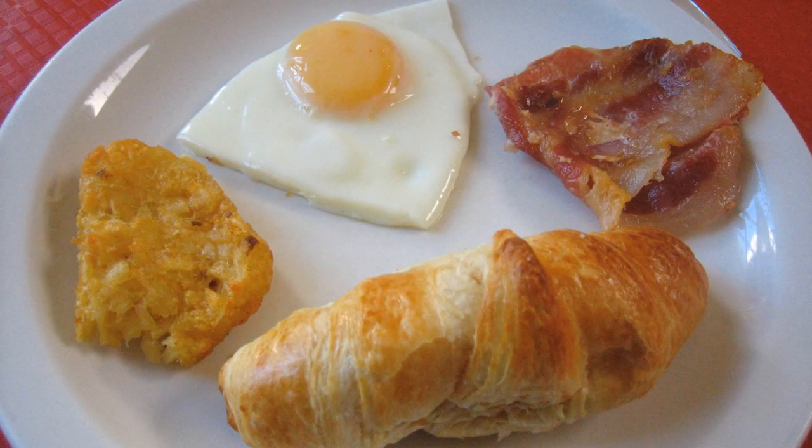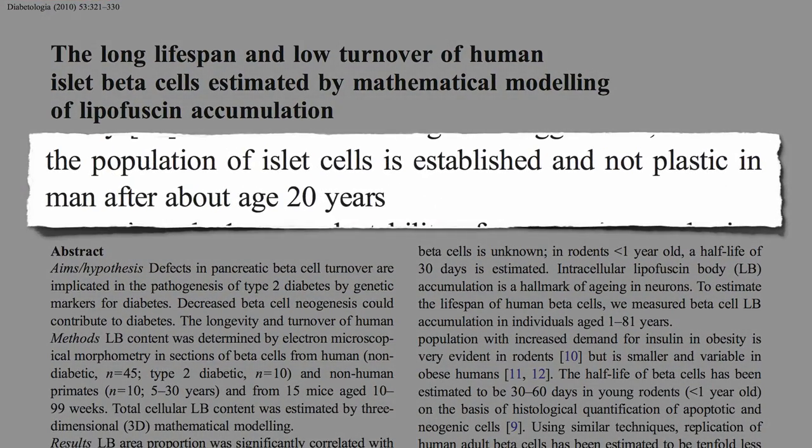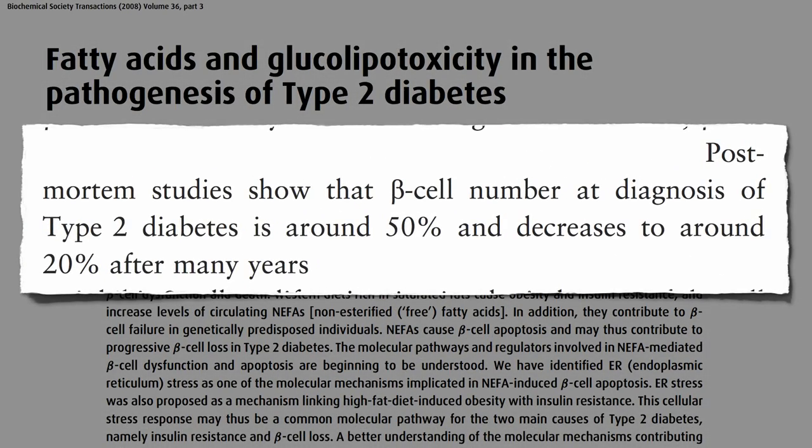What are insulin-producing beta cells? After about age 20, we may have all of the insulin-producing beta cells we're ever going to have in our pancreas, and so if we lose them, we may lose them for good. Autopsy studies show that by the time type 2 diabetes is diagnosed, we may have already killed off half of our beta cells.